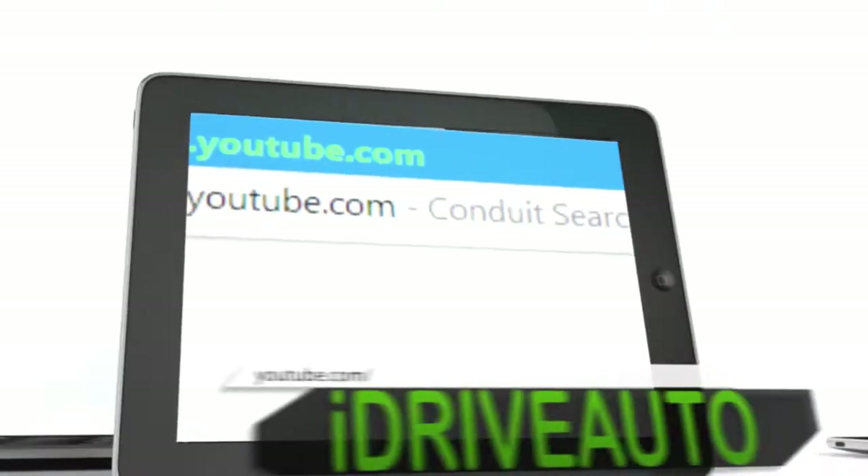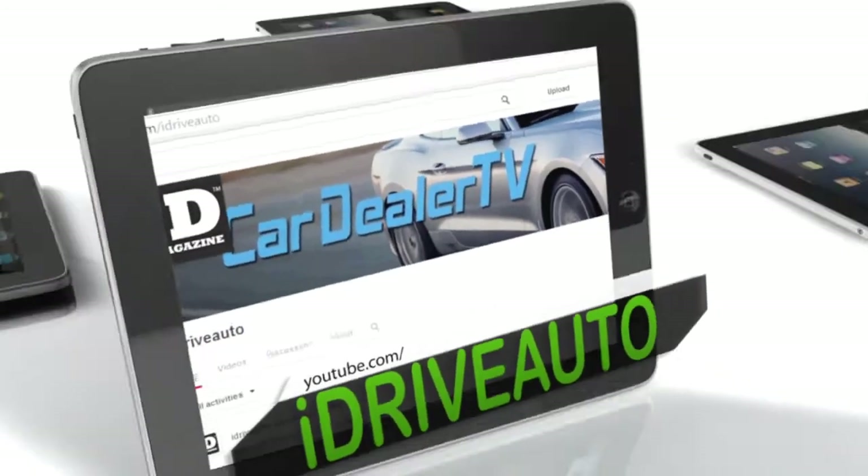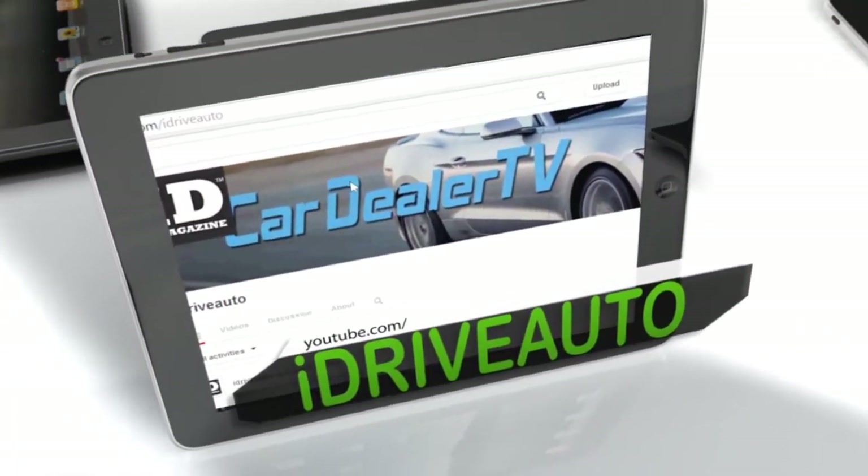I'm watching Car Dealer TV right now on my smartphone. Now I never have to miss one episode. I just go to YouTube.com/iDriveAuto and click on the link for the latest show. I can also watch it on my tablet or computer. With my busy schedule I can see it anytime and anywhere.